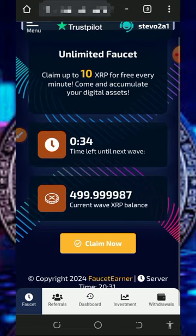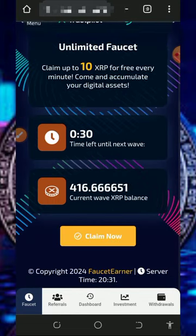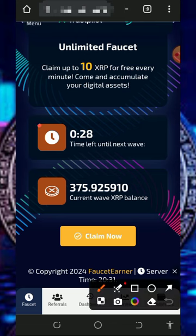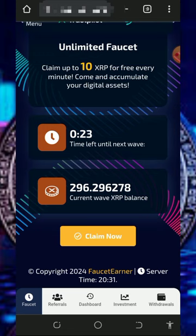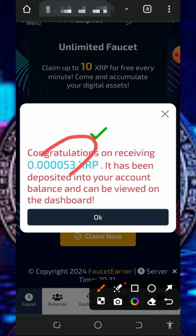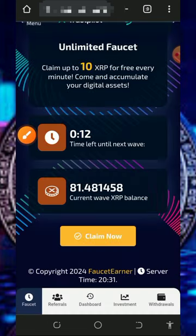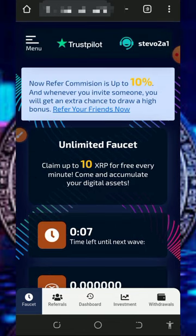Once you register, log into your dashboard. You'll see your balance on the screen, and you can claim from the faucet every one minute. All you need to do is tap on the 'Claim Now' button to claim your free XRP. You'll see the amount of XRP received has been added to your balance. You can then place a withdrawal if you want to do that.